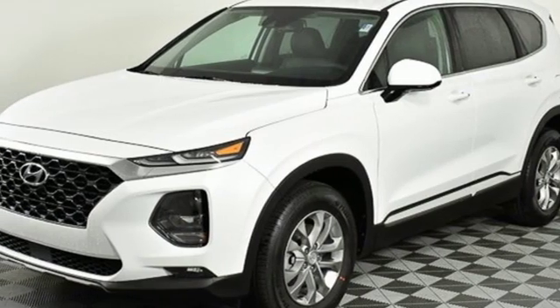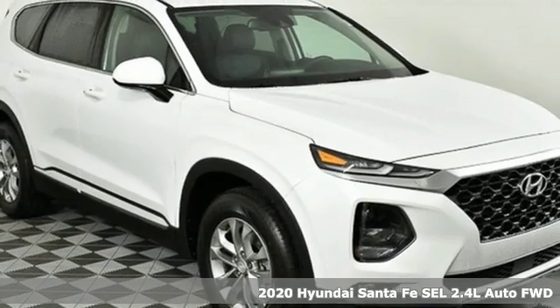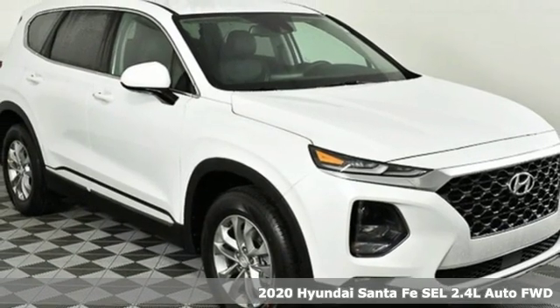Here's a new 2020 Hyundai Santa Fe. Comfortable for people, spacious for cargo, and styled to lift standards.